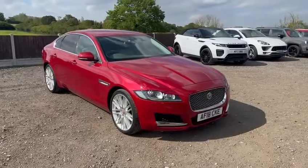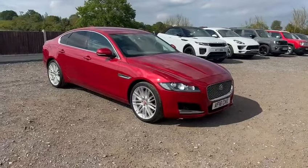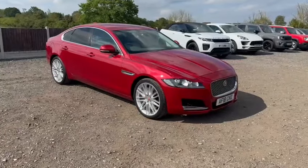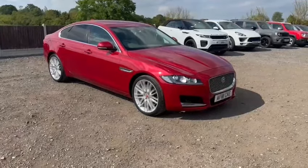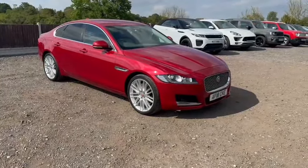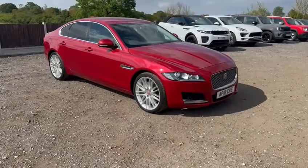You can reserve this vehicle on the website. You can also apply for finance on the website, or do all of these things over the phone. You can WhatsApp us, email us, or pick up the phone. This is the Jaguar XF which has covered 11,600 miles. This is Stowe Car Company in Chelmsford.